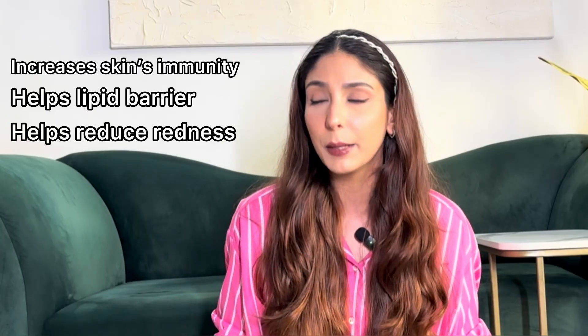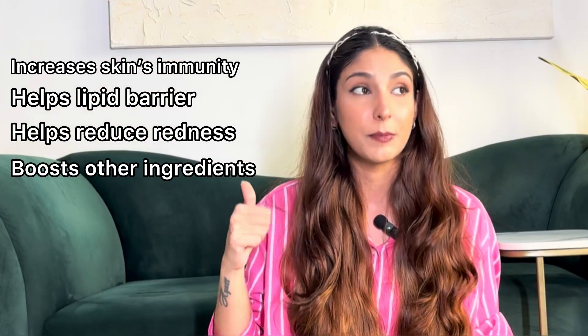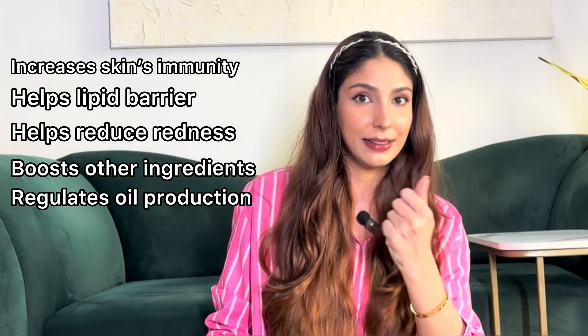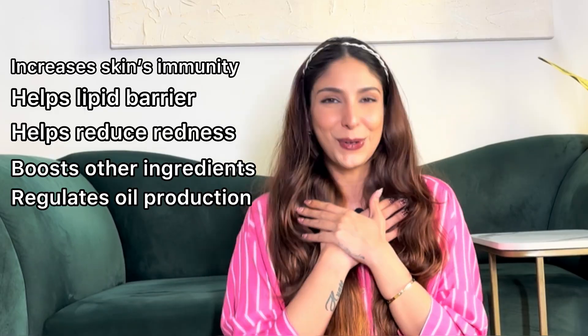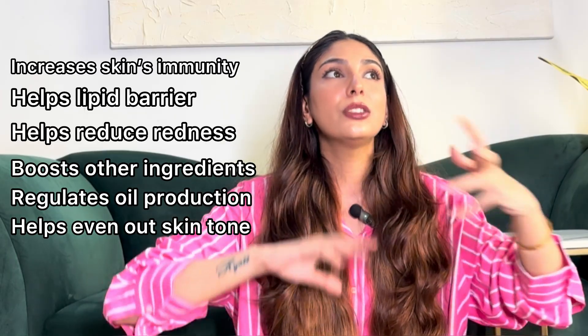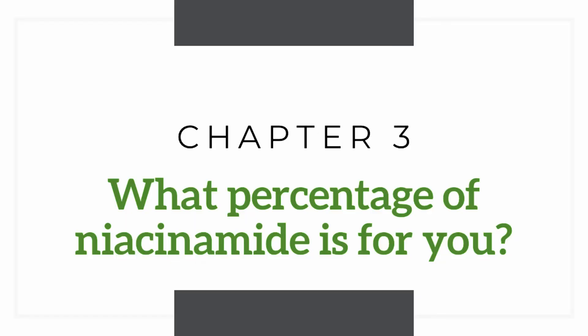Niacinamide reduces redness and inflammation — it's a very friendly ingredient. It boosts the other ingredients you're using in your skincare, can regulate your oil production, and helps with acne — great for oily, acne-prone skin like mine. It can also help even out your skin tone. With so many benefits, of course you want niacinamide!